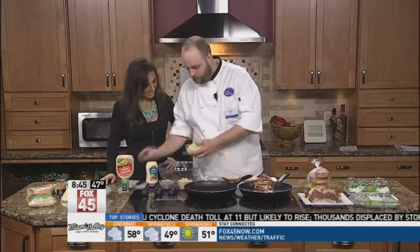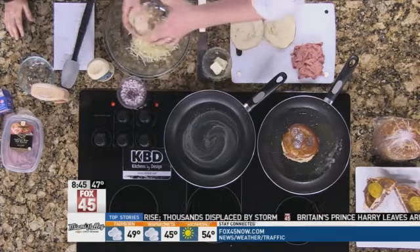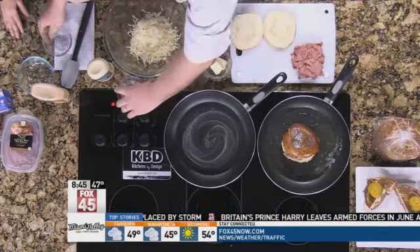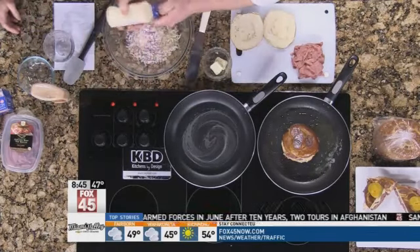We're going to use a Jarlsberg cheese dip — this is a Norwegian Swiss cheese, which you can find at all of our Kroger stores. We're basically going to make a spread and put it on the sandwich itself. So we have some Jarlsberg cheese, a little bit of sauerkraut, some red onion, and some mayonnaise.